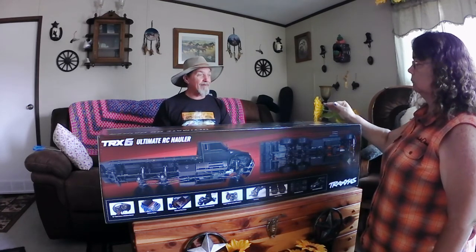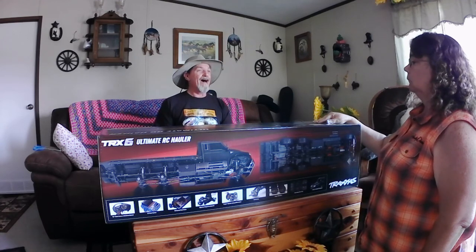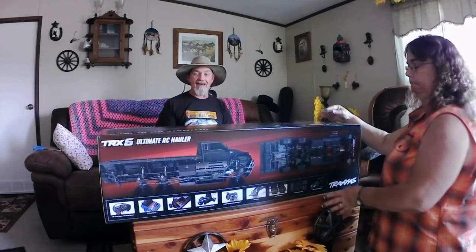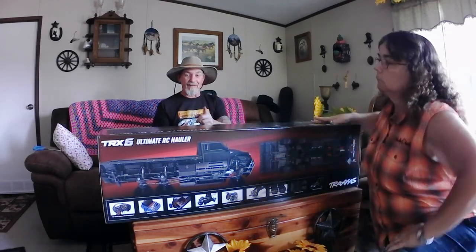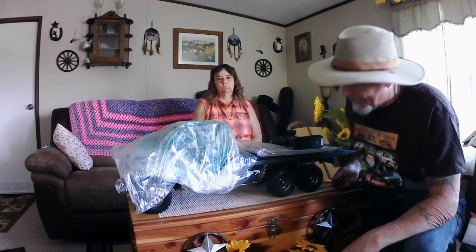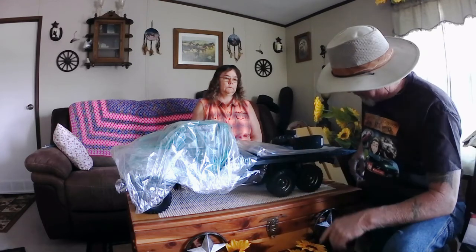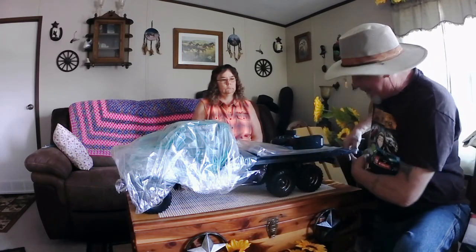From the front axle to the center axle it is 12.75 inches. From the front axle to the rear axle it is 17.9 inches, with a 45-degree steering angle, and the overall truck length is 37.2 inches. That's massive — this thing actually sticks over both sides of this three-foot cedar chest.